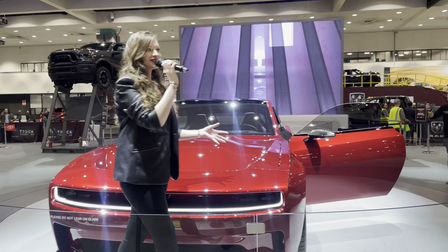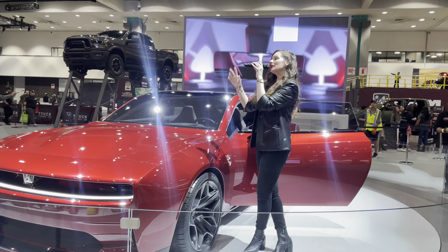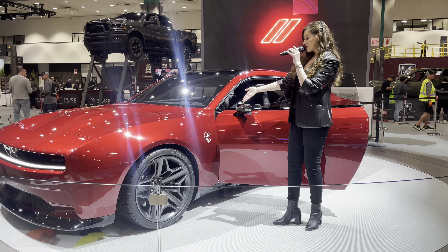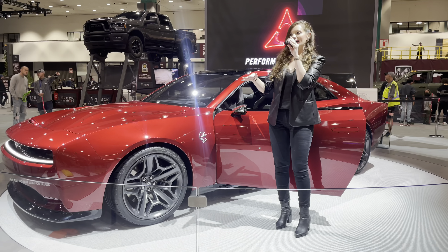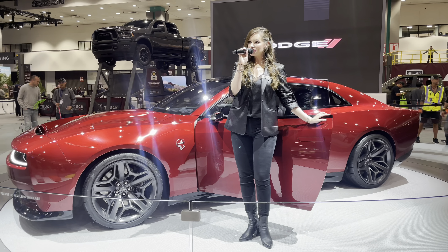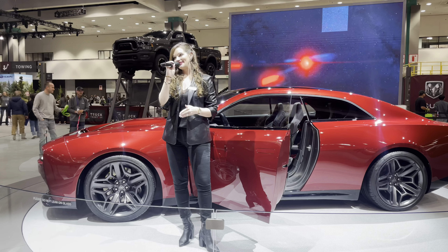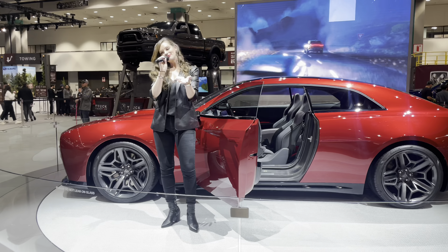Now what everyone wants to know — let's talk about performance. We are turning the page to a new chapter here in Dodge with the 800-volt Banshee propulsion system. It screams performance, that's what that is all about. Standard all-wheel drive with an electric drivetrain. We also have a patent-pending E-Ruption multi-speed transmission with electromechanical shifting. This is going to give you the distinctive shifting feel, and it will still throw you back in your seat in true Dodge style — because that's how we do it here.